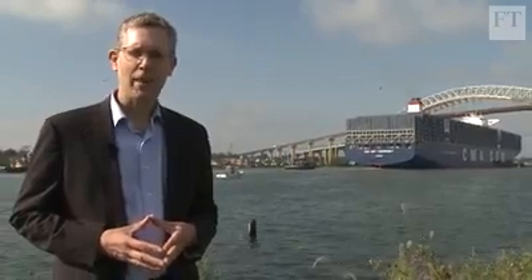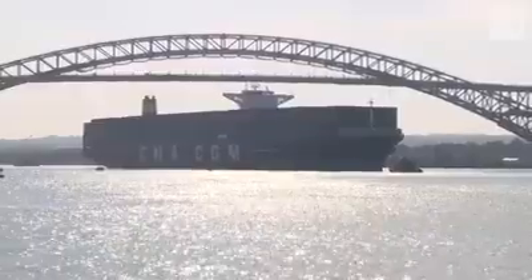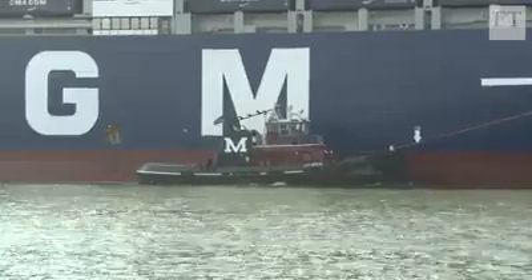Behind me is the largest ship ever to visit a U.S. East Coast port. The Theodore Roosevelt, as it's known, is more than a third of a kilometer long, and it's pretty darn tall too. Until recently, it couldn't have passed under the bridge at all, and that was a major bottleneck for international shipping.